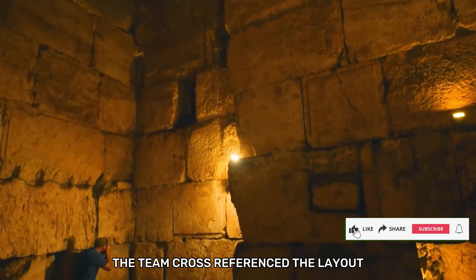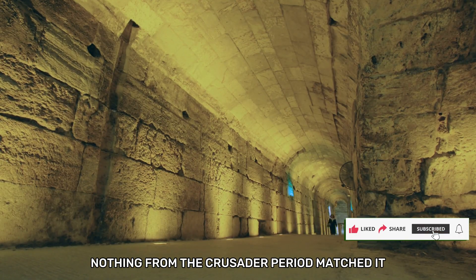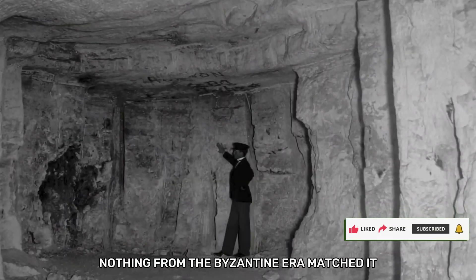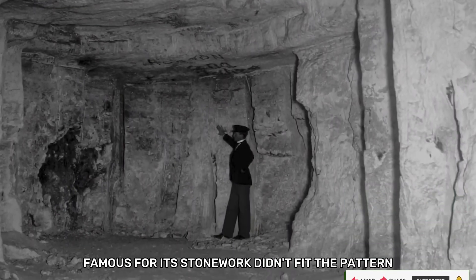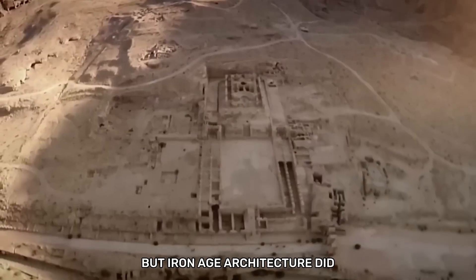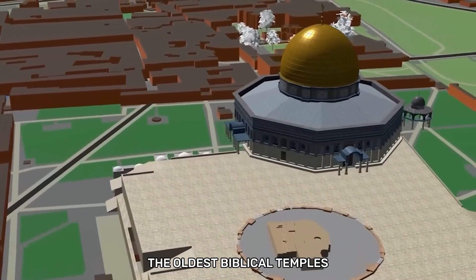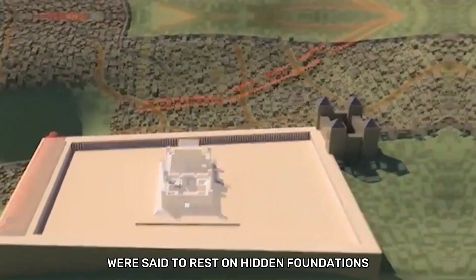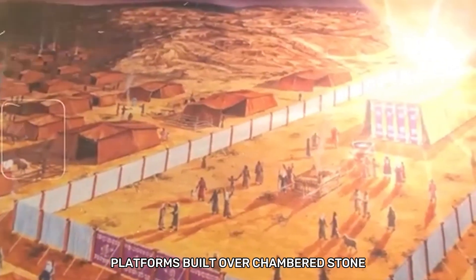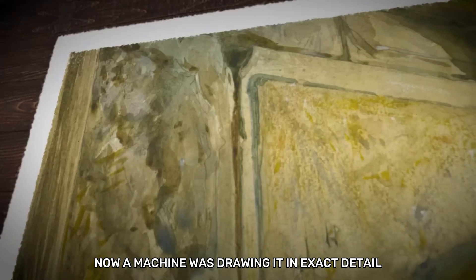The team cross-referenced the layout with known underground systems across the region. Nothing from the Crusader period matched it. Nothing from the Byzantine era matched it. Even Herodian construction, famous for its stonework, didn't fit the pattern. But Iron Age architecture did. That was when the tone in the room changed. The oldest biblical temples were said to rest on hidden foundations, platforms built over chambered stone to protect what was sacred. Most historians dismissed that idea as metaphor. Now a machine was drawing it in exact detail.